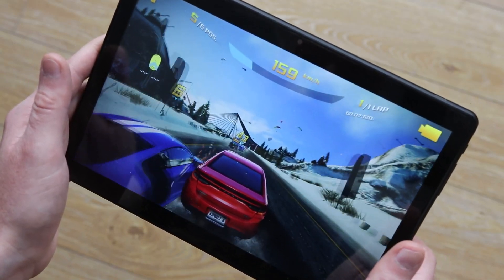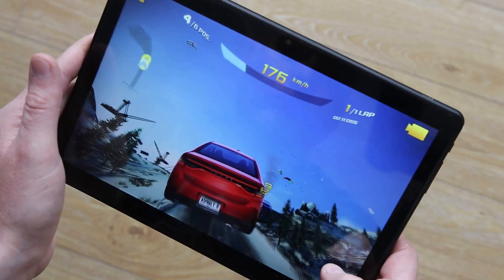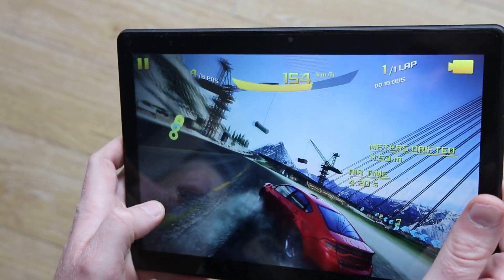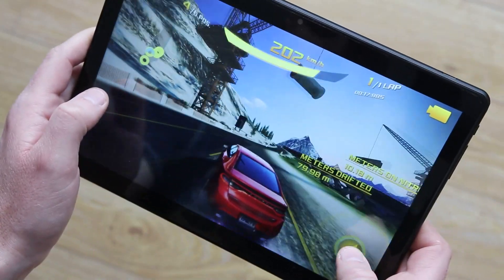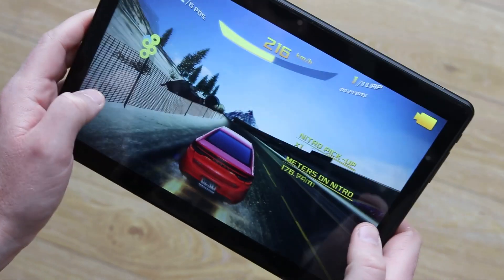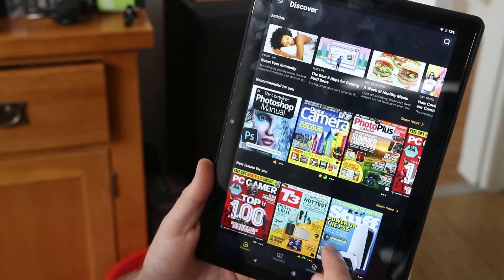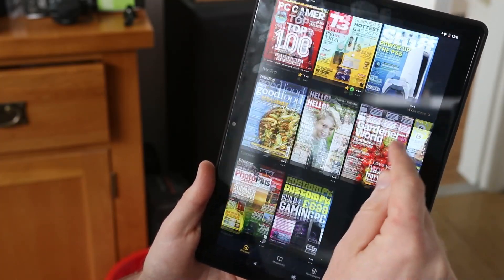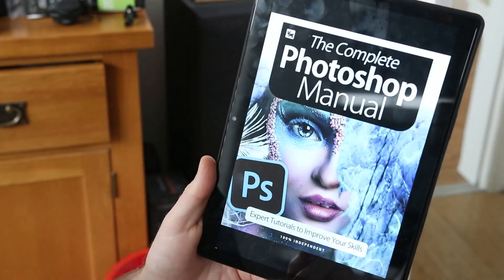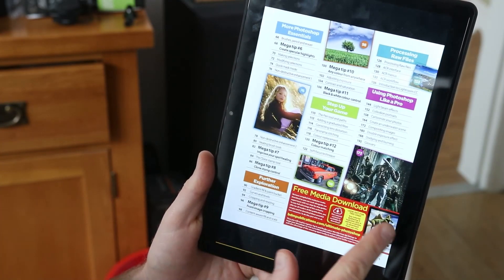Asphalt 8 uses motion controls so you tilt it left and right to control the car, and it was really good fun — I got lost in this for quite a while racing around the track. One thing I will say though: the sound quality is brilliant. The speakers are on the top and they're okay, but they sound a little bit tinny and a little bit painful at high volume.